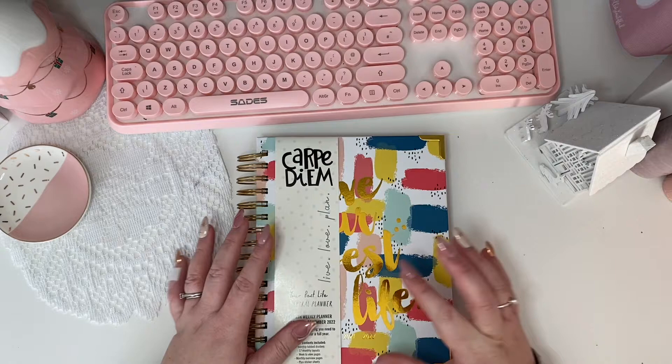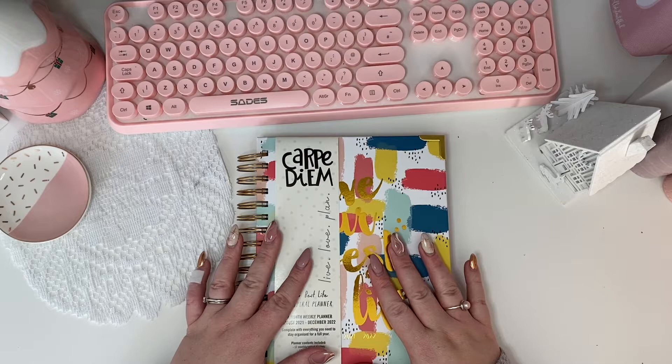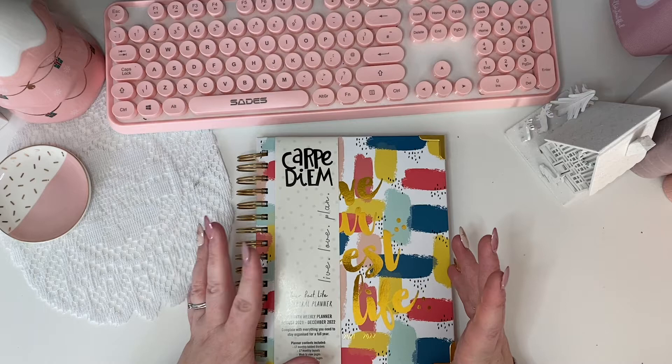Carpe Diem is a lovely brand — I've got Carpe Diem A5 rings and I've really got on with them; I still have them. So I picked this up — one for me to have a look at, and also another one to give away to my subscribers and followers on Instagram.